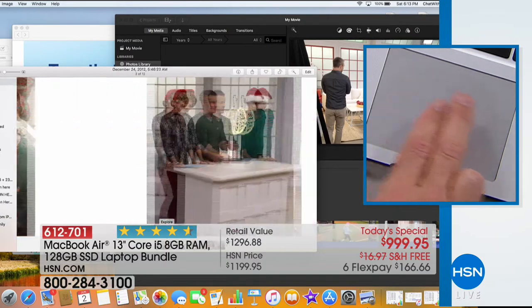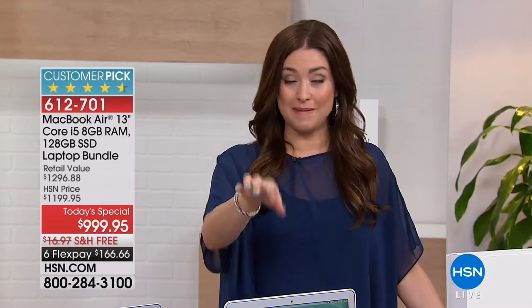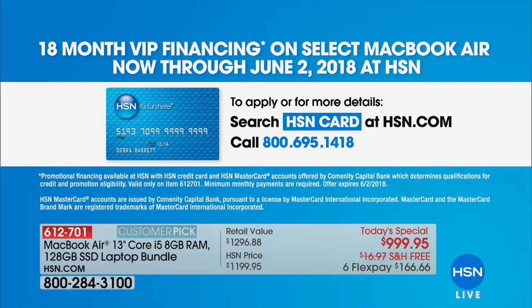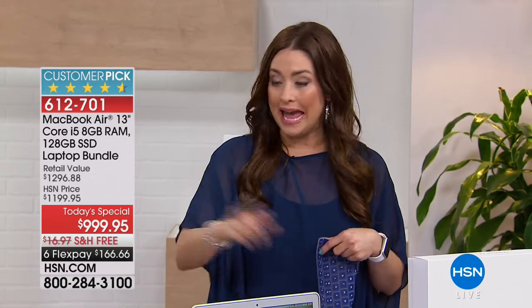If you're watching right now, even if you're new to HSN, you can use those flexible payments — $166 and change. We ship it out to you with a 30-day money-back guarantee. It gets even better if you're shopping using your HSN card — we're doing 18 months of VIP financing. That breaks it down to only $55 and change. You can actually apply for the HSN card and be approved during our show and take advantage of the 18 months of VIP financing.